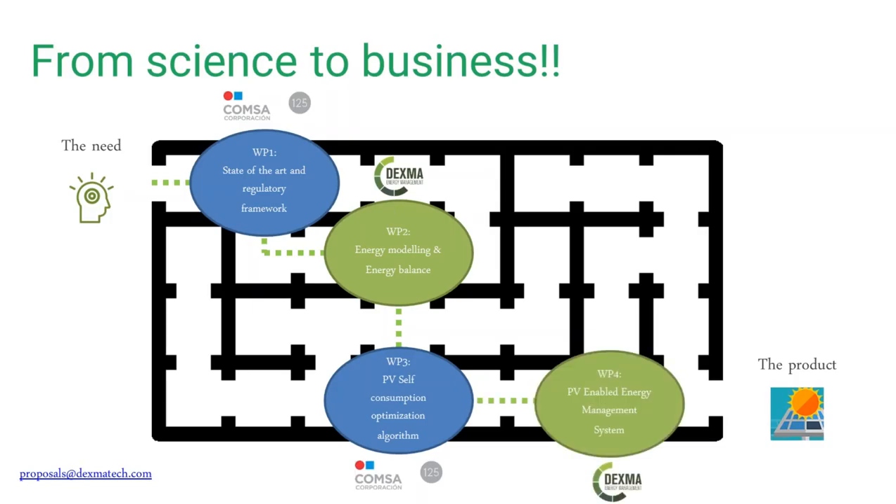The innovation we are adopting here is that the whole building acts as a battery, so we don't have to purchase one — we can use the existing building. The inertia of the building and the HVAC system can be controlled, so we can use the building as a thermal battery. The fourth step was to develop a PV-enabled energy management system. In Dexma, we were already monitoring some PV sites, but we've developed new tools, new interfaces, and new configuration options for a tailor-made PV solution for buildings with self-consumption.